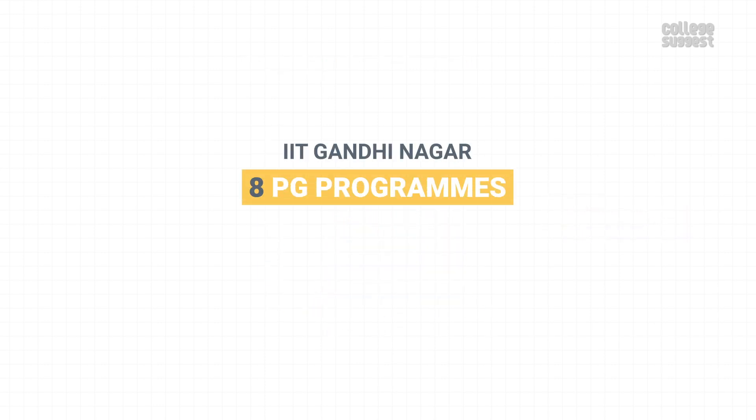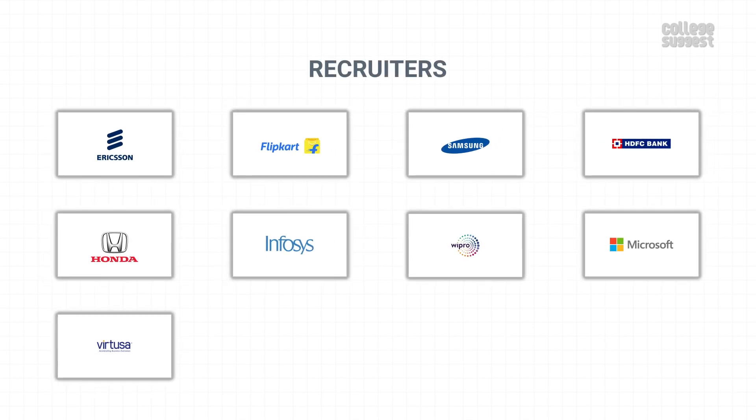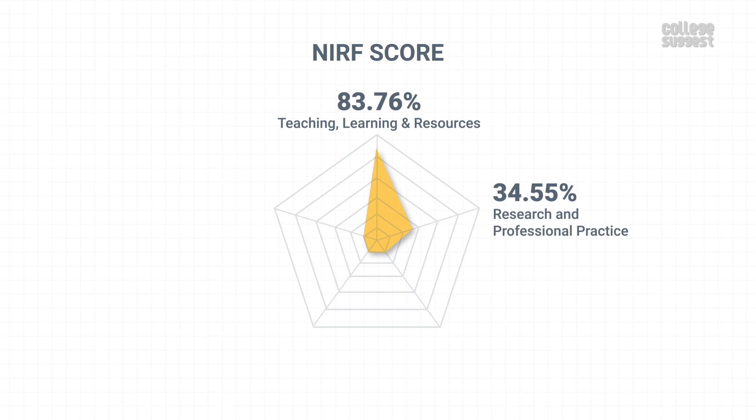IIT Gandhinagar also offers 8 PG programs. For a detailed analysis of its PG performance, please visit the link in the description below. Some of the reputed organizations that hire students from IIT Gandhinagar are Ericsson, Flipkart, Samsung, HDFC, Honda, Infosys, Wipro, Microsoft, Virtuosa, and many more. With this, IIT Gandhinagar has scored 55.15% in graduation outcomes, which contributes to 20% of the NIRF score.